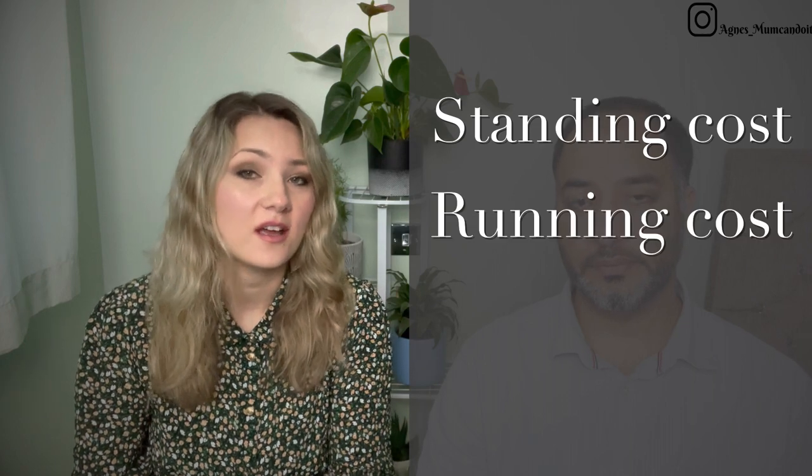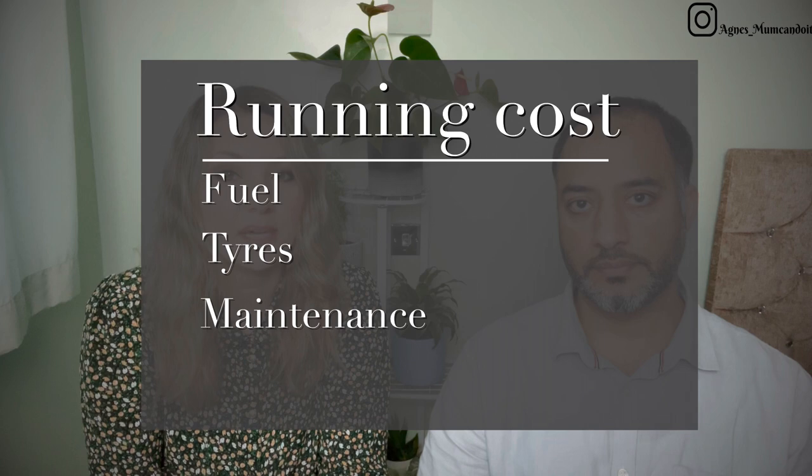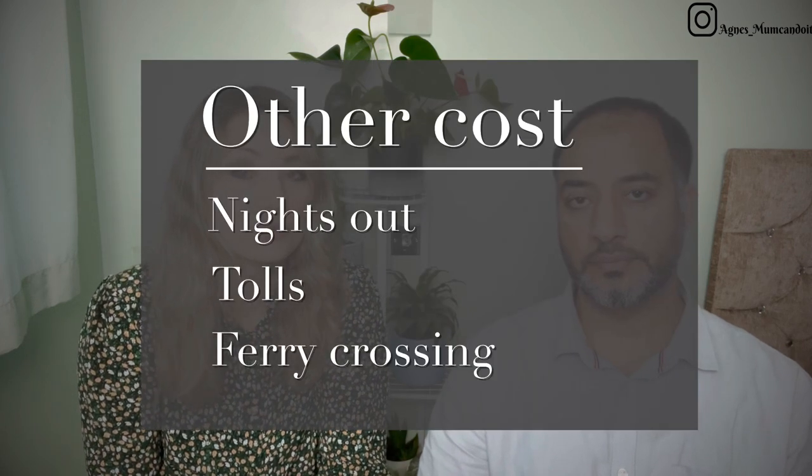Once you actually start running your business, there are three types of costs to worry about. First, standing costs, which include depreciation, administration, road tax, insurance, and driver's wages. Second, running costs such as fuel, tyres, and maintenance. Third, other costs such as night-outs, tolls, or ferry crossings. Monthly costs vary significantly — some are fixed direct debits that don't change, but most vary depending on how busy the month is. A very busy month will see fuel and driver wages go significantly higher.